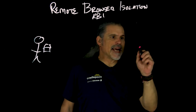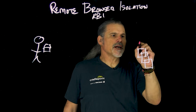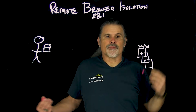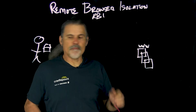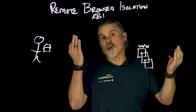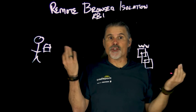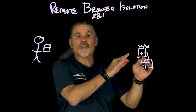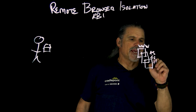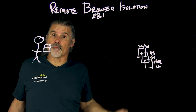People are browsing, and then you have your web apps. Usually, when you enter www.domain.com, your browser requests the information, resolves the name, finds its destination, and then retrieves the content. All of the content — Active Scripts, JavaScript, HTML, et cetera — gets executed in the browser.